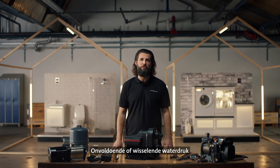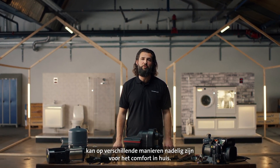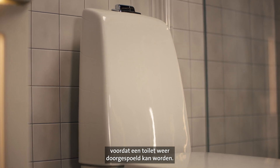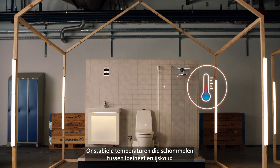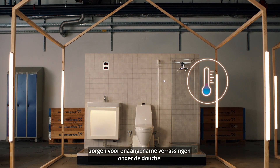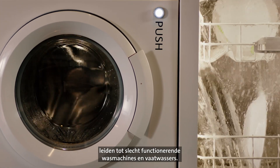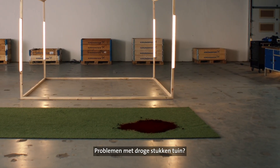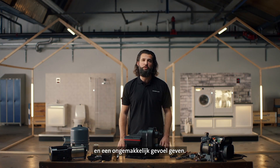Insufficient or fluctuating water pressure can compromise comfort in your home in a number of ways. Slow filling of the toilet tank means longer waiting time before flushing. Unstable temperatures fluctuating between scalding hot and freezing cold cause shocks under the shower. Problems with running domestic appliances lead to poor performing washing machines or dishwashers. Problems with dry areas in your garden? Over time, these issues can take their toll and become uncomfortable to live with.